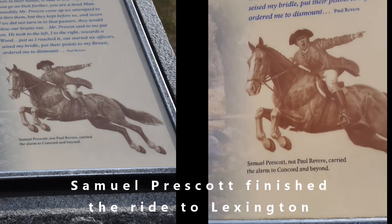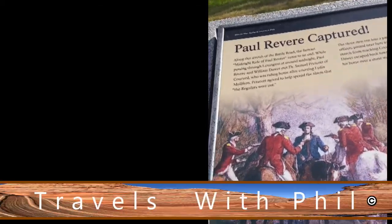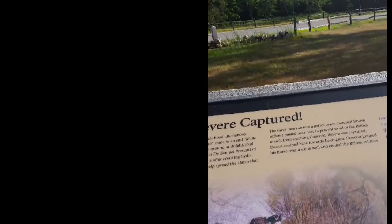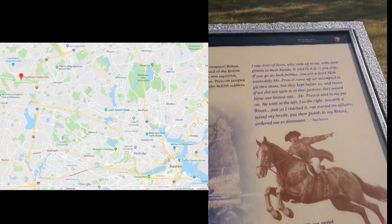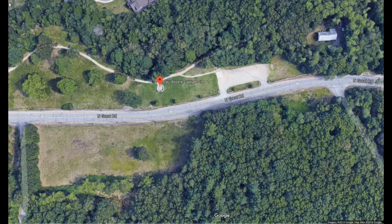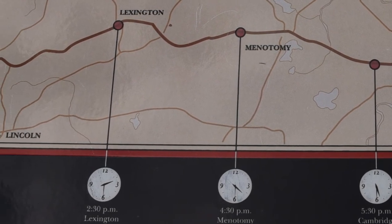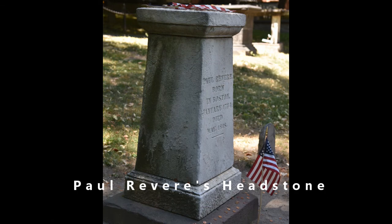Samuel Prescott, not Paul Revere, carried the alarm to Concord and beyond. According to the tour guide, when they were being held, Dawes said 'hey, look over there,' they turned around and he rode off. Dawes managed to escape, and Prescott managed to jump over a wall and get away from the soldiers as well. The red dot on the map shows where the capture occurred — Lincoln is where he was captured. And this is where Paul Revere rests, back in Boston — his tombstone there in the city of Boston, Massachusetts.